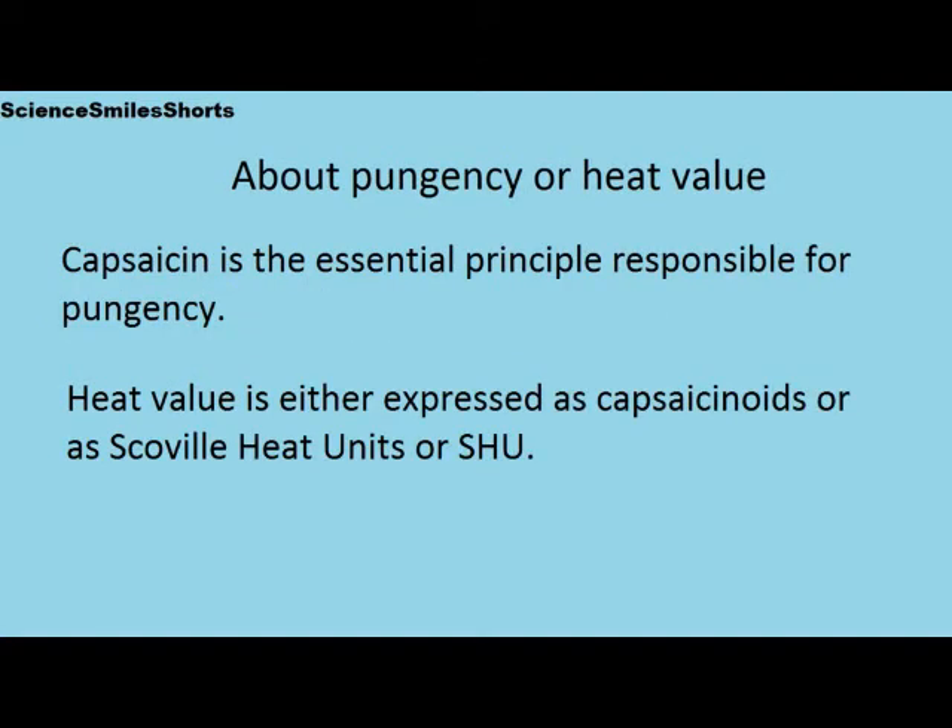Capsaicin is the essential principle responsible for pungency. Heat value is either expressed as capsaicinoids or as Scoville heat units, SHU.